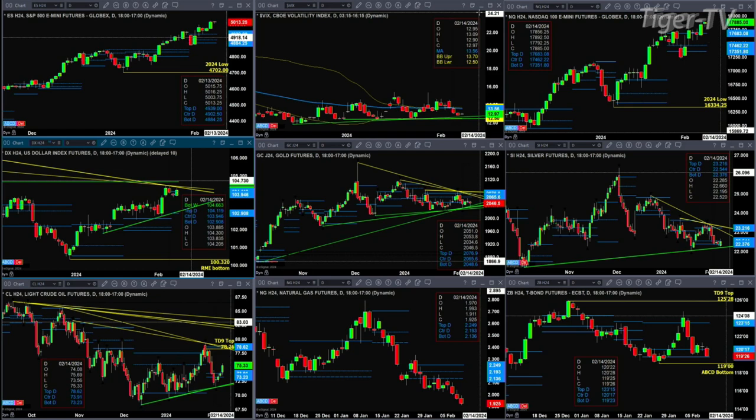The NQ yesterday negated its Rhodes momentum indicator top. We're trading above yesterday's high — it's in full-out bullish breakout mode and should continue to move higher.